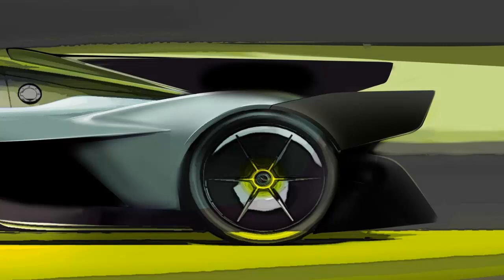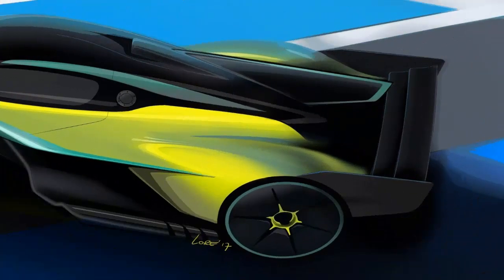The hypercar's naturally aspirated 6.5-liter Cosworth-built V12 engine develops more power and torque — exact figures will be released in due course — thanks to a significant engine recalibration and the modification of the road car's emission control systems. The output of the Rimac Energy Recovery System remains unchanged, but its control systems will be reprogrammed.